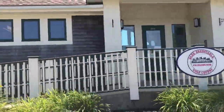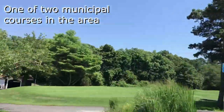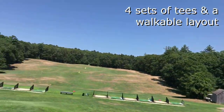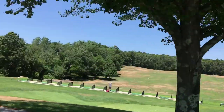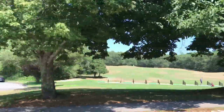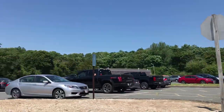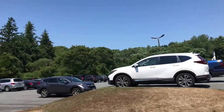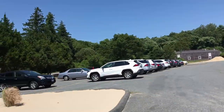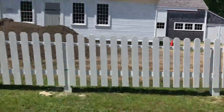Some other popular recreational activities available in Marston's Mills include Burgess Park, which was purchased by the town in 1989 for its historic and scenic values, and now includes a disc golf course, which is very popular amongst locals. There's also the Long Pond Conservation Area, which has a scenic bike path and access to a nice sandy beach on the pond. And here we are coming up on Burgess Park and the disc golf course now.